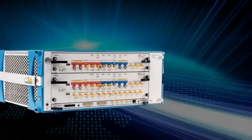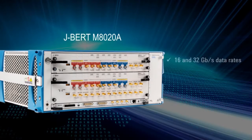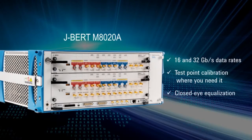With increasing signal complexity, we have the tools in place to simplify your characterization and test challenges. The Jaybird M8020A is the first in a series of new bit error ratio test solutions, supporting 16 and 32 gigabit data rates. It also offers calibration of test points where you need them and closed eye equalization to help you master your designs.